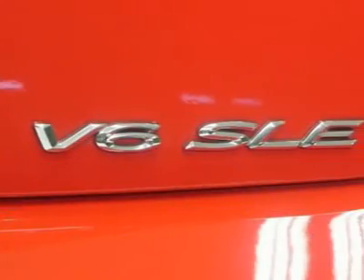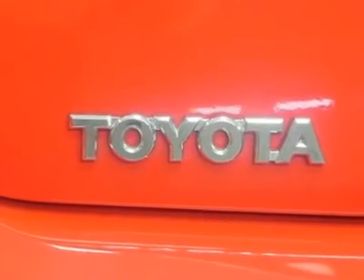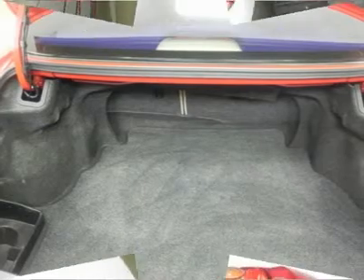Buy with confidence — this vehicle has a clean Carfax. All of our vehicles are put through a rigorous inspection and are fully reconditioned. If you have any questions, feel free to contact us today.